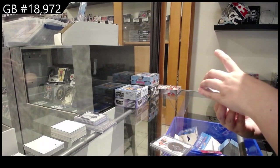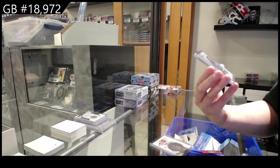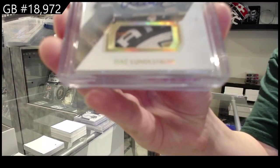We have an ultimate rookie patch auto, number to 99, with a very pretty patch for the Anaheim Ducks, Isaac Lundstrom.